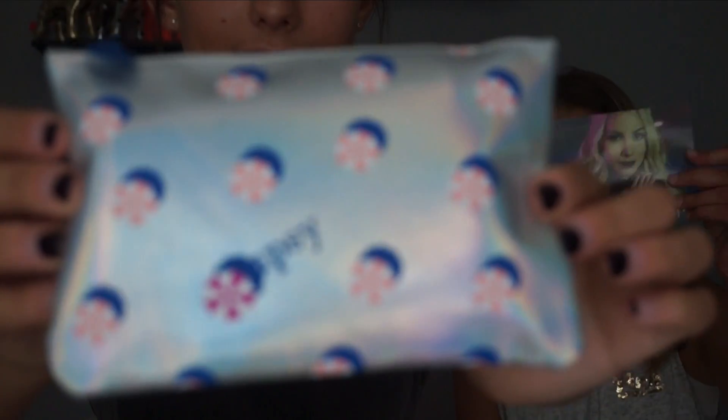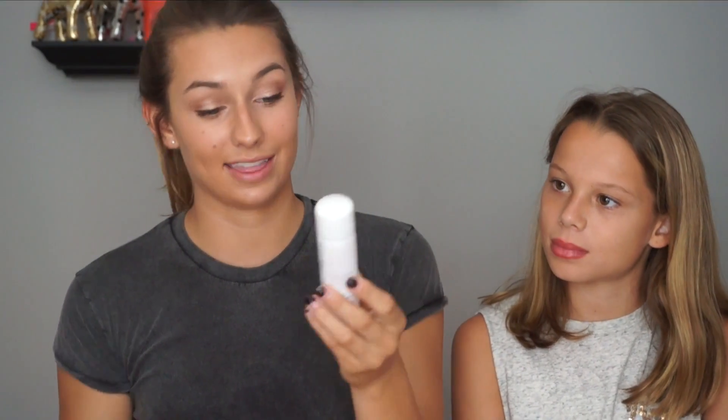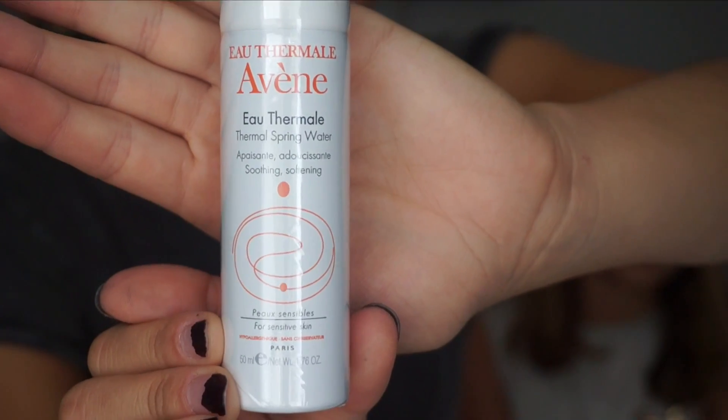It's called Ipsy Hot Summer Nights — here's the bag. I thought it was going to be like a space thing because it looks kind of like a galaxy. First item: I've actually gotten this before, I think in a Birchbox — it's by Evian, the thermal spring water. You spray it on your face and it's very nice. It's awesome to just carry around with you, so it's great for a hot summer day — really soothing.